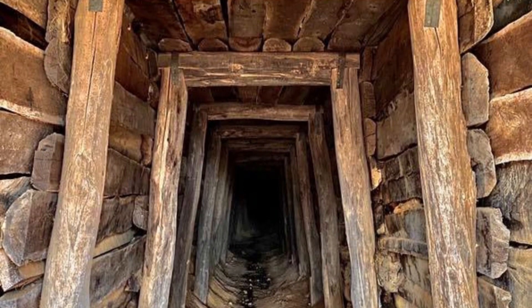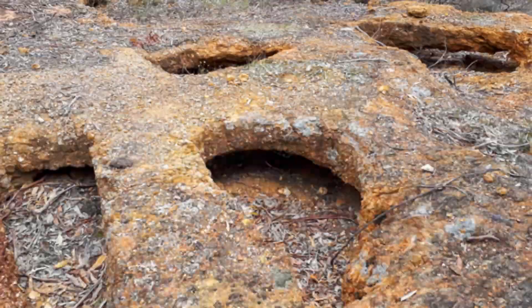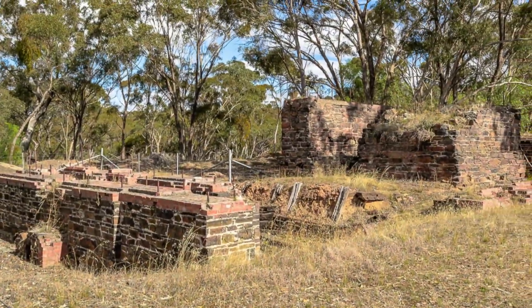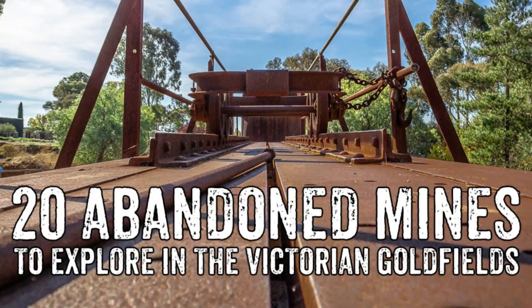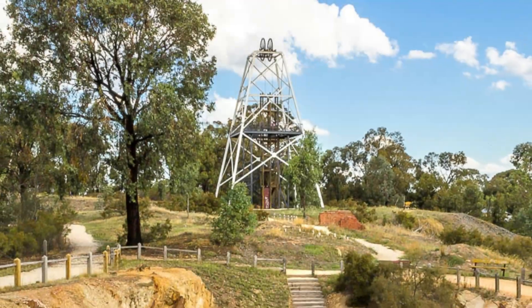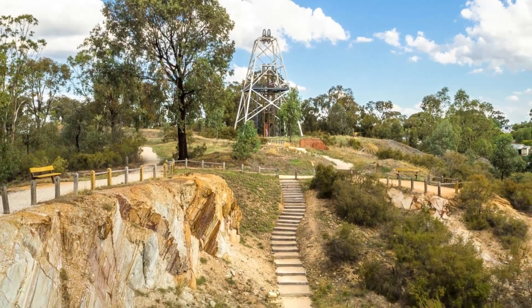The Victorian goldfields is filled with fascinating ruins and relics where abandoned mines, old diggings, boilers, machinery foundations and gold puddlers are scattered in abundance throughout the region. I've gathered together this list of the best abandoned mine sites where you can safely explore and learn about this remarkable aspect of our local heritage.